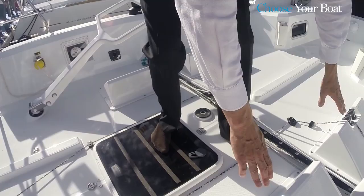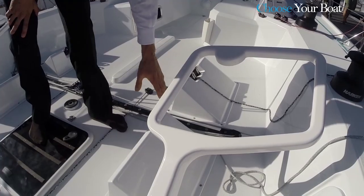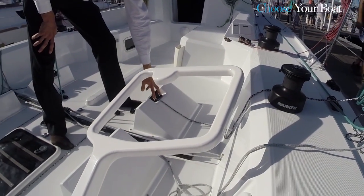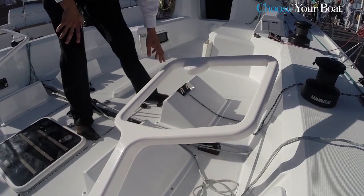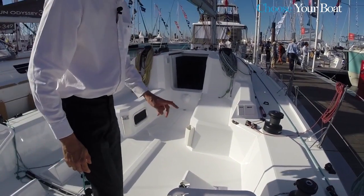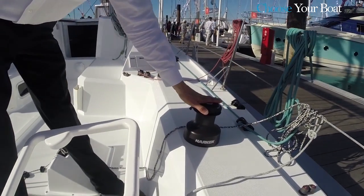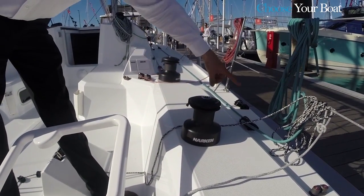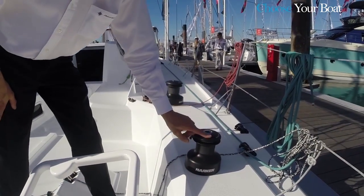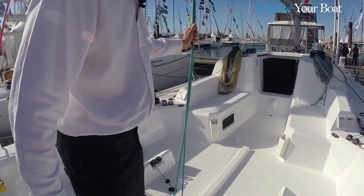Here we see an important design feature — the high foot chocks in the cockpit, which are ideal for bracing both the helmsman and the mainsail trimmer when heeled over. They make for a very comfortable seated position, and for the mainsail trimmer, the backstay and fine mainsheet adjustments are also cleated at the foot chock. Close attention was paid to the ergonomics of each station.